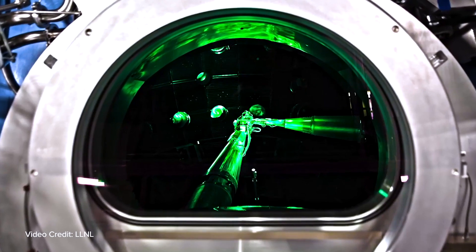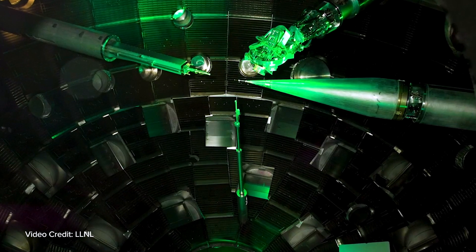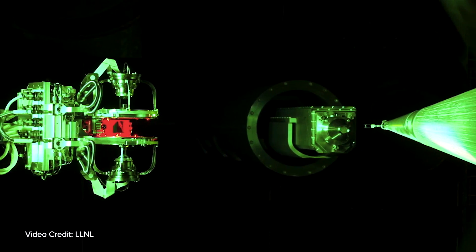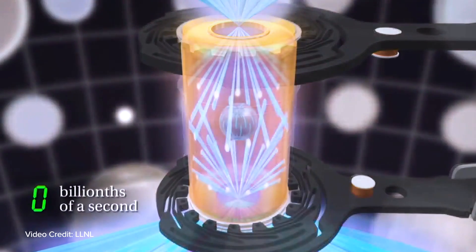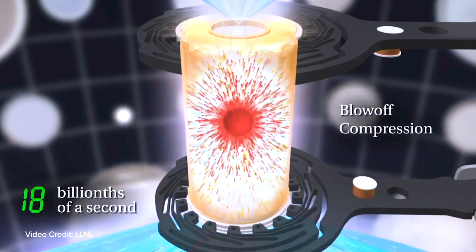In inertial confinement fusion, we're going to actually use inertia. We take a shell of material and accelerate it inwards upon itself, where the fusion fuel is trapped inside. If you accelerate it to high velocities, eventually that kinetic energy acquired by accelerating the shell is turned into internal energy.